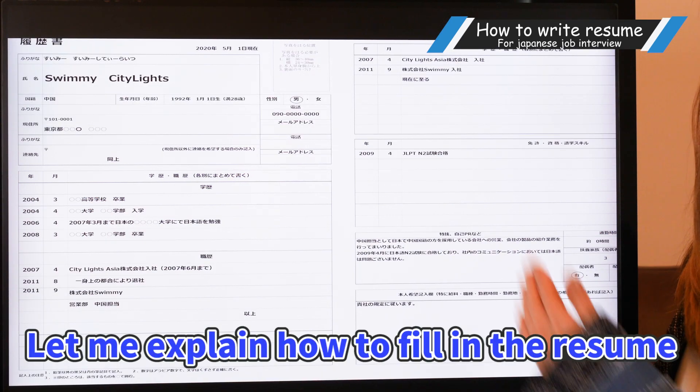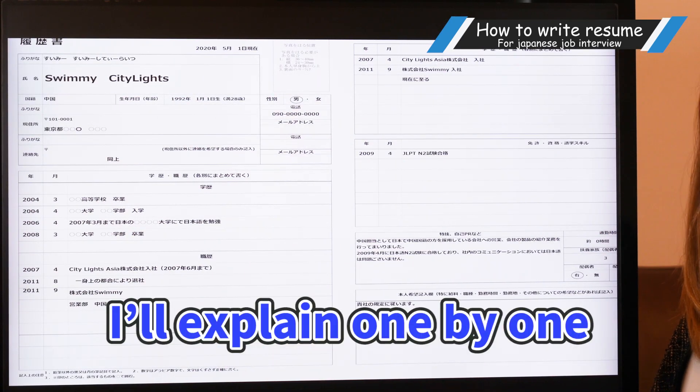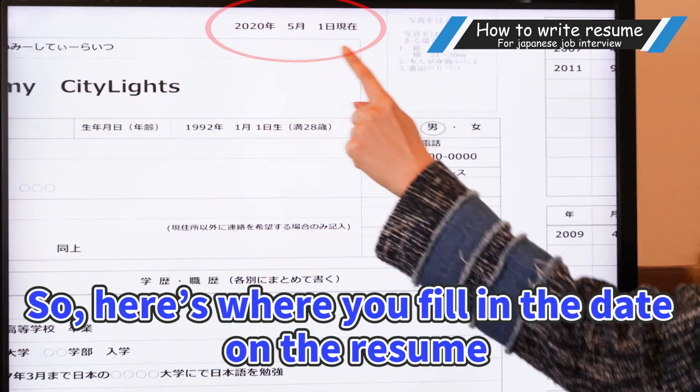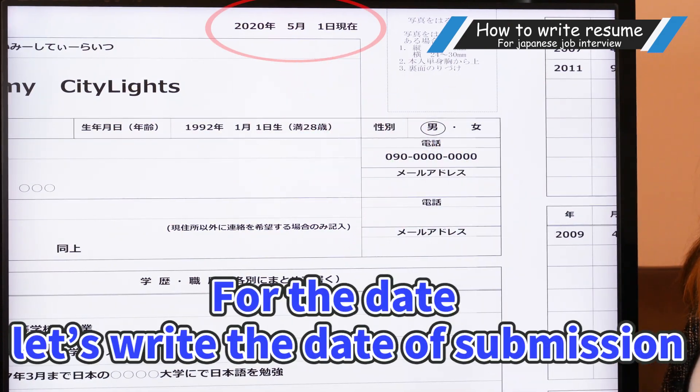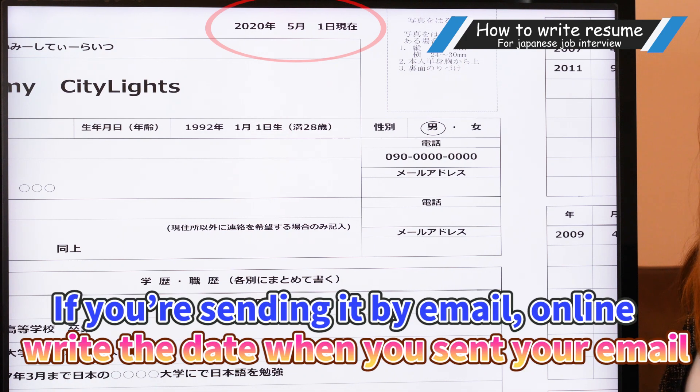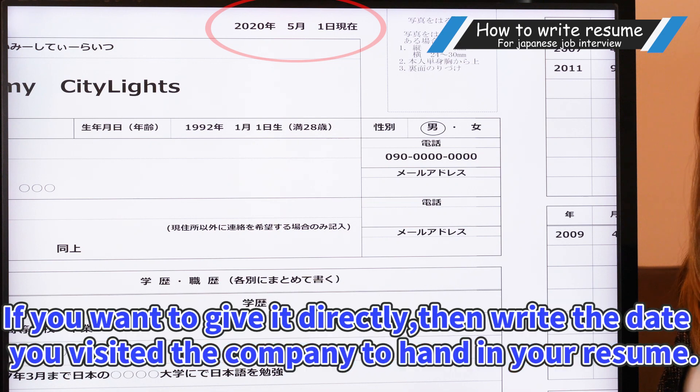Let me explain how to fill in the resume. I'll explain one by one. So here is where you fill in the date on the resume. For the date, let's write the date of submission. If you're sending it by mail, then write the date when you mailed it. If you're sending it by email online, write the date when you sent your email. If you want to give it directly, then write the date you visited the company to hand in your resume.